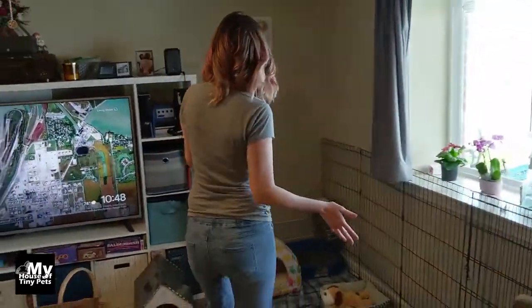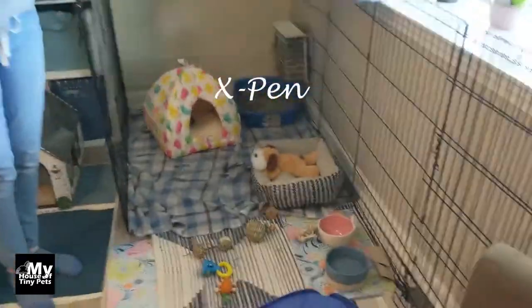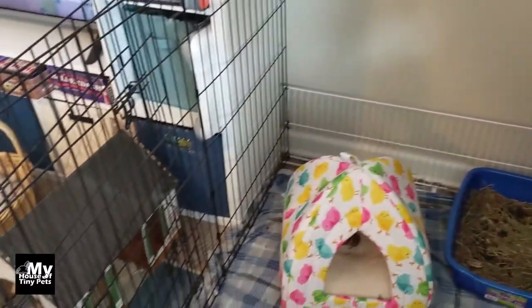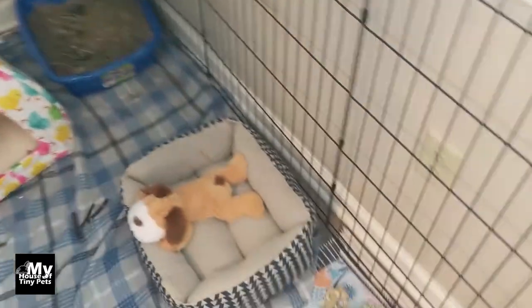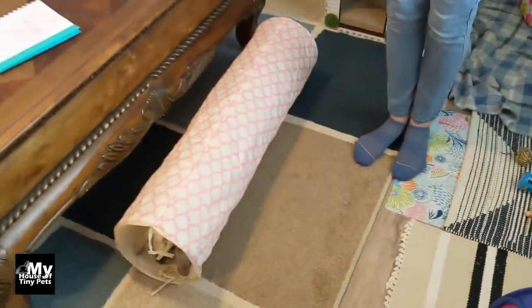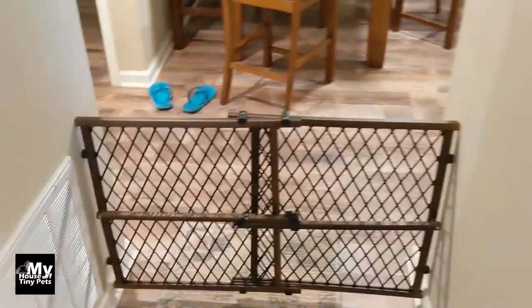First, we chose an x-pen to keep him in at night so that he doesn't get into anything unsupervised. We've got his hay, his litter box, his hidey house, a bed, water bowl, and tons of toys and a fleece blanket, so he is set at night when we're asleep.